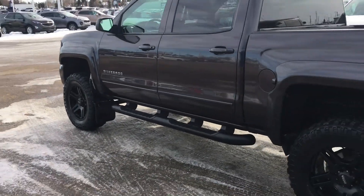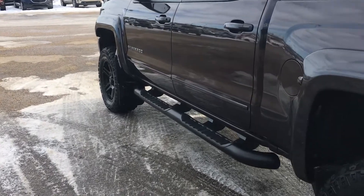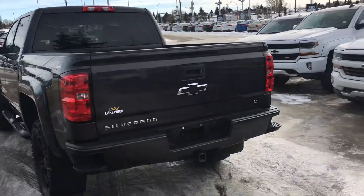There you've got the custom black side step as well as industrial mud flaps. We'll get a better look as we come around back. There is also tint on the back window.